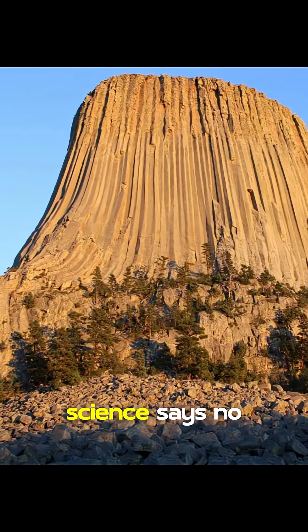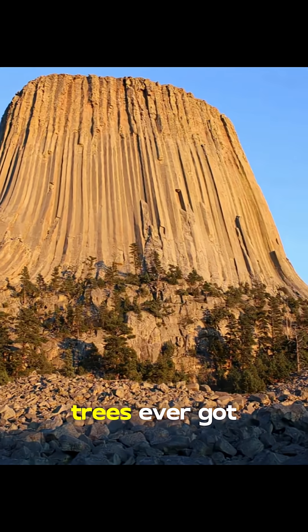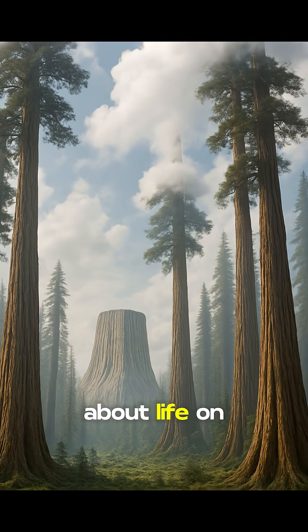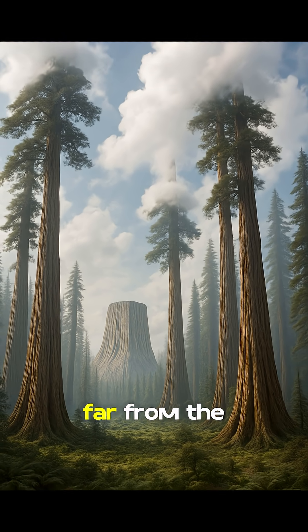Of course, mainstream science says no way — there's no proof trees ever got that big. But if these roots really are fossilized remains, it could change everything we know about life on Earth. Jack and the Beanstalk doesn't seem so far from the truth anymore.